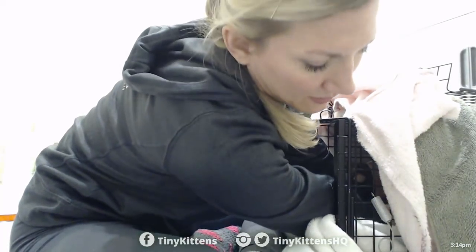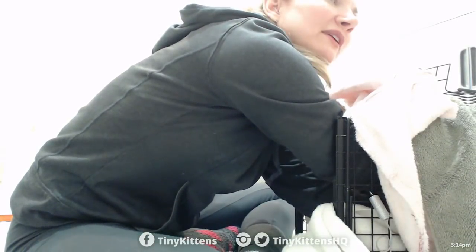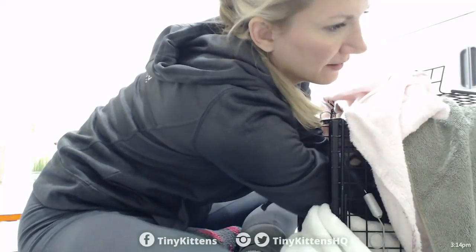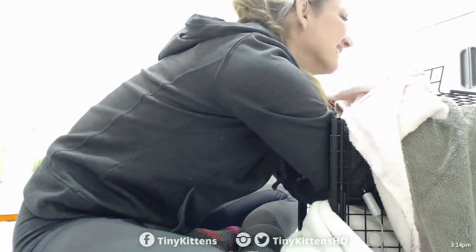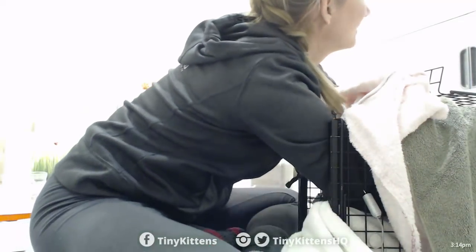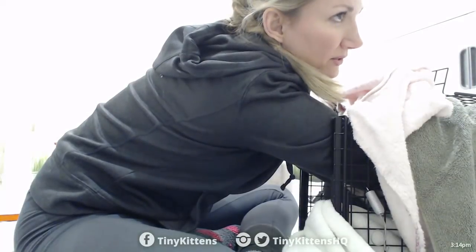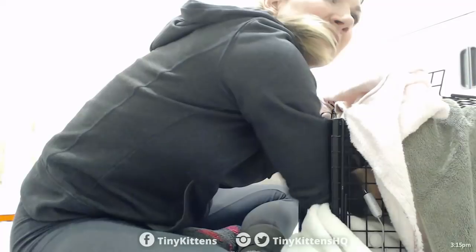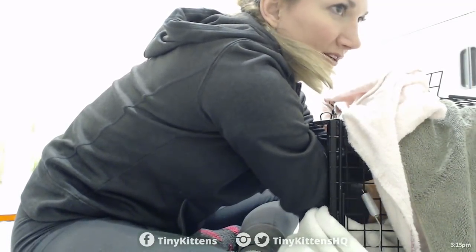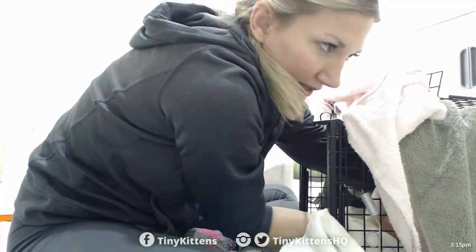I'm just getting her wrapped in the towel. The most important thing is getting her face covered. She's got it wedged right up in the corner. This part is important — take your time, because if you don't get a good wrap, they can escape and you lose your best low-stress opportunity to get a quick exam.